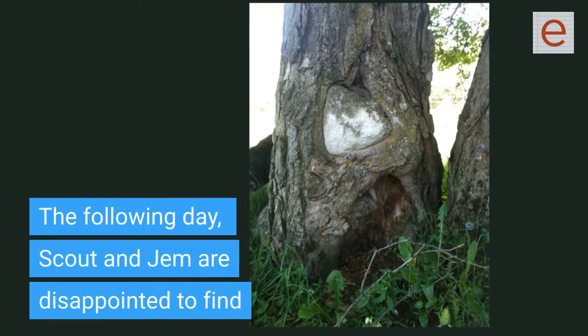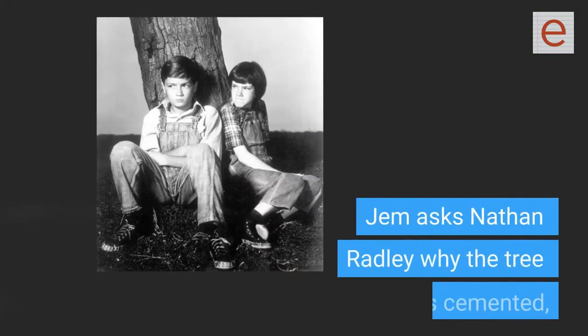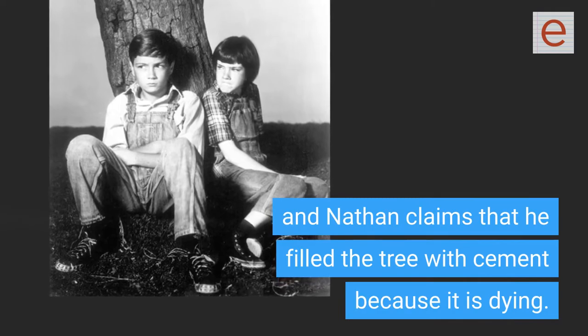The following day, Scout and Jem are disappointed to find that the knothole of the tree is filled with cement. Jem asks Nathan Radley why the tree is cemented, and Nathan claims that he filled the tree with cement because it is dying.